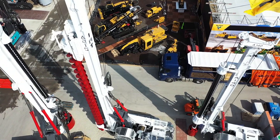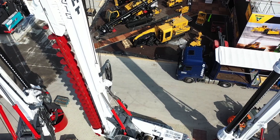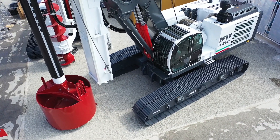The A215, a 65-tonne class rig with pull-down winch equipped for continuous flight auger kit, and the brand new IMT A290, a 75-tonne class rig also available in large diameter pile version.